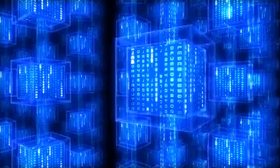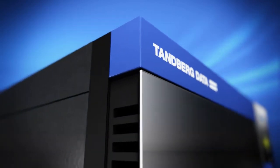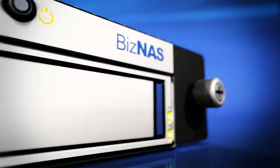In an overly complex world, simplicity is a true feat of engineering. That simplicity and ease of use are the hallmarks of Tanberg Data's new Biznaz family of self-protecting network-attached storage appliances.